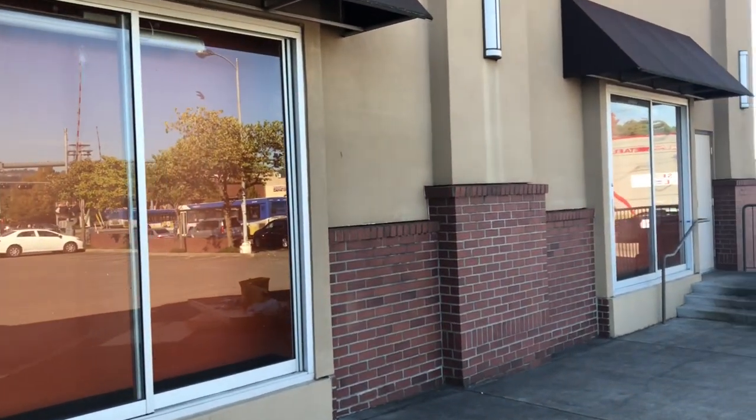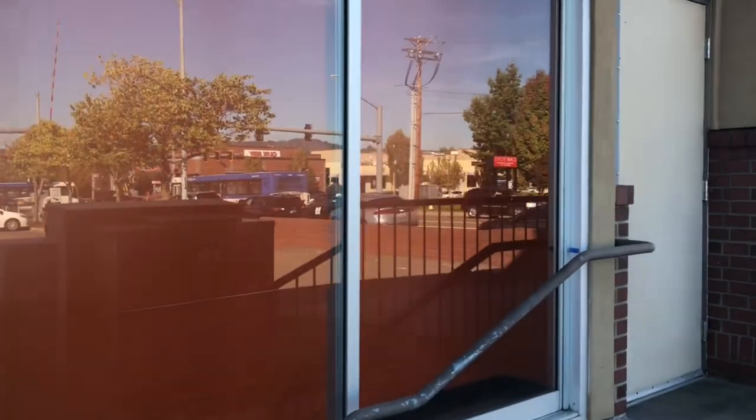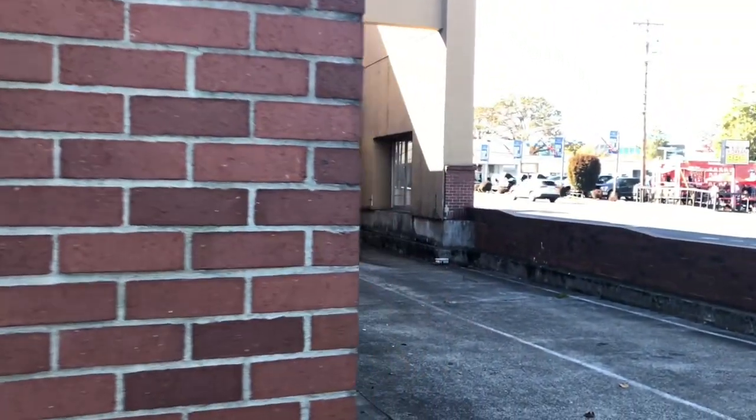These sliding doors belong to the old Bed Bath & Beyond before Natural Groceries took over. Bed Bath & Beyond left with its own images and items. It's insane that the grocery store did nothing except paint the inside wall orange.